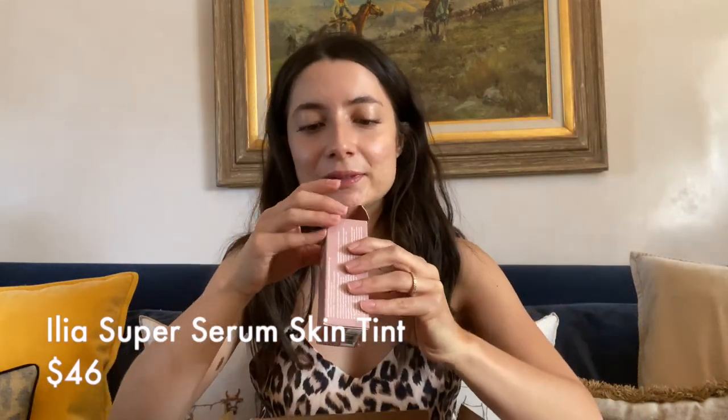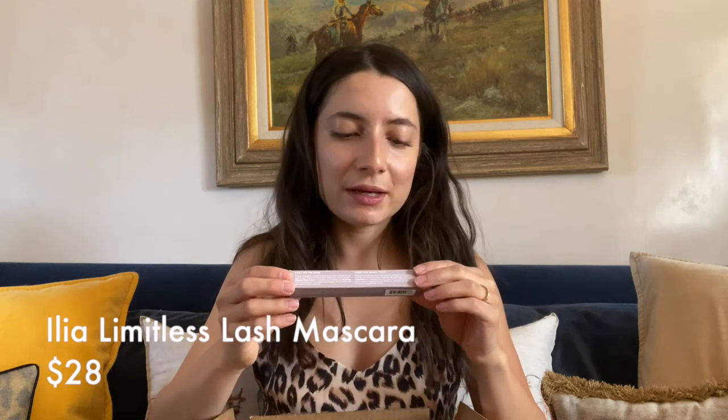I got stuff by Ilia too. I got the Super Serum Skin Tint — this is like their newest greatest thing and lots of people have been enjoying it. I got the ST6 Aura, it's SPF 40, and it has niacinamide, squalane, and hyaluronic acid. It comes in a dropper. I like light foundations, not heavy ones, and I'm really excited about this skincare-makeup vibe. I also got their Limitless Lash Mascara with organic shea butter and arginine — lift, length, and curl. Really pretty packaging.